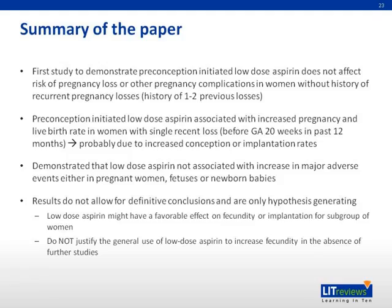In summary, this is the first study to demonstrate that preconception-initiated low-dose aspirin does not affect the risk of pregnancy loss or other pregnancy complications in women without a history of recurrent pregnancy loss — defined as having just one to two previous losses. It also showed that preconception-initiated low-dose aspirin was associated with increased pregnancy and live birth rates in women with a single recent loss, defined as before 20 weeks gestation in the past 12 months, hypothesized to be due to increased conception or implantation rates. Low-dose aspirin was not associated with any increases in major adverse events in pregnant women, fetuses, or newborns.